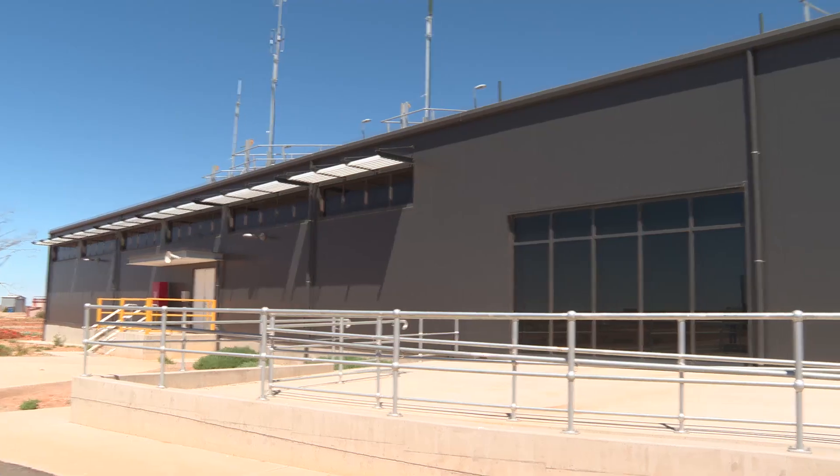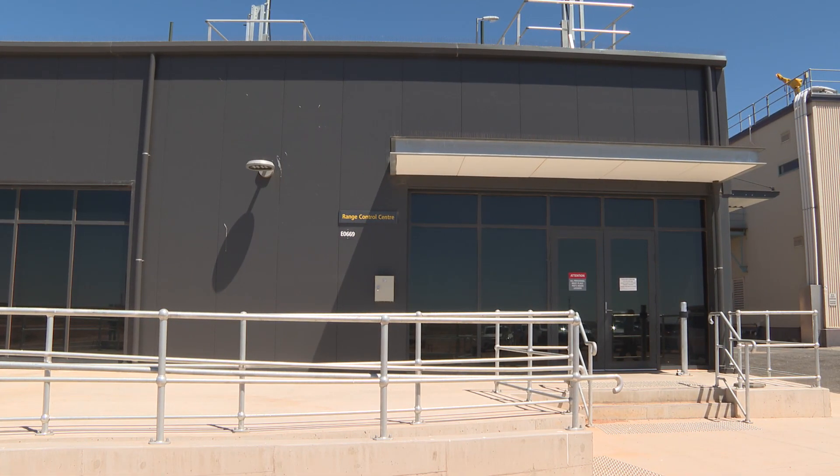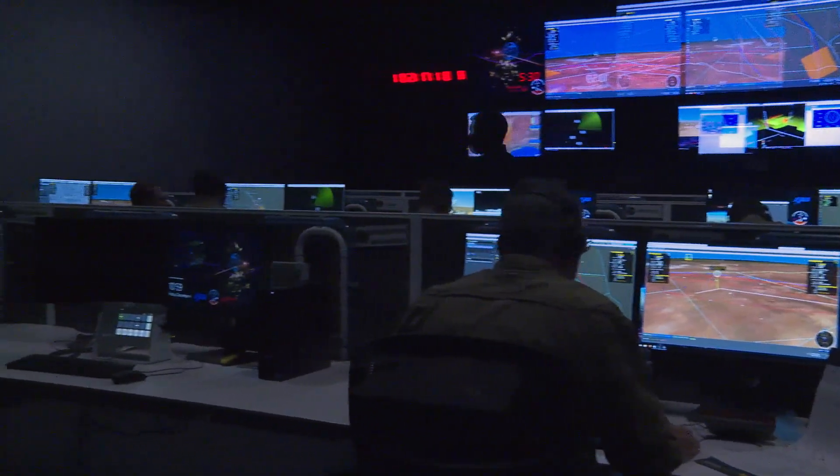The new Regional Operations Centre has now been purpose-built to meet the current and emerging strategic capability requirements as we move forward under the Strategic Requirement Paper.